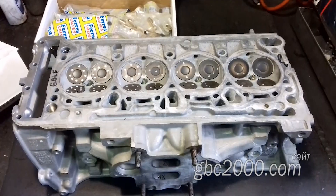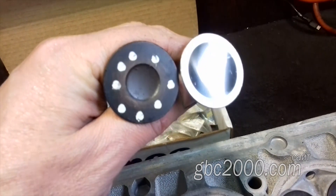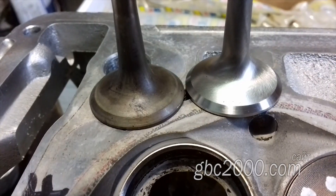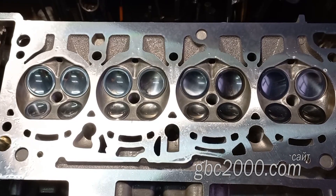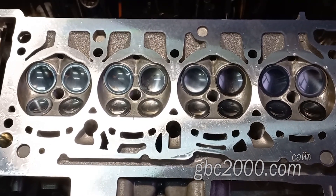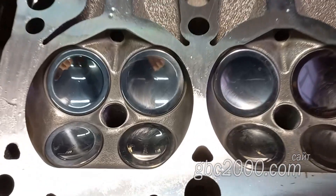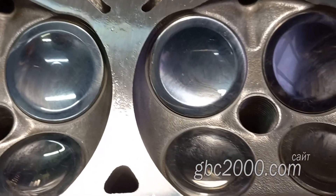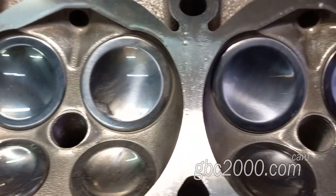А это та самая головка. Родной и новый впускные клапаны, а это выпускные. Вот уже так выглядит собранная головка. Пишите в комментариях, что вы думаете о том, как поступил наш клиент — нужно ли было ставить такие запчасти, ведь они стоят кучу денег.